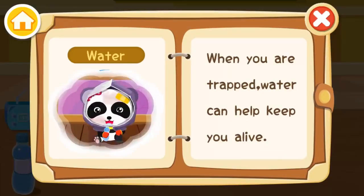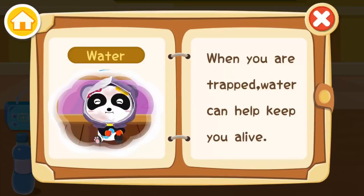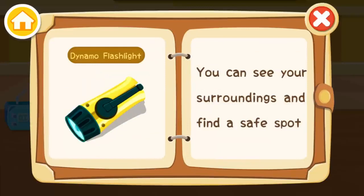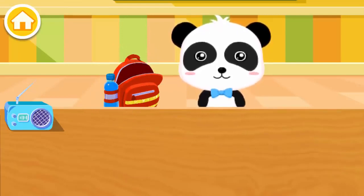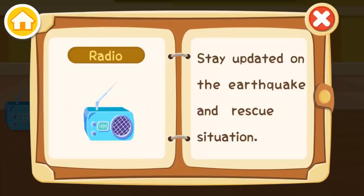Water — when you are trapped, water can help keep you alive. Dynamo flashlight — you can see your surroundings and find a safe spot. Radio — stay updated on the earthquake and rescue situation.